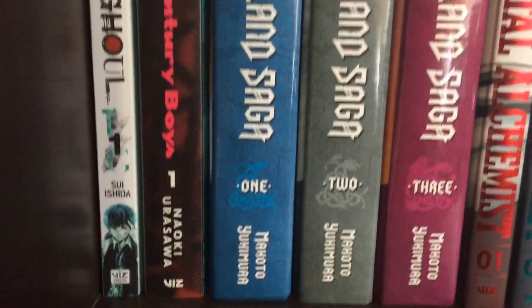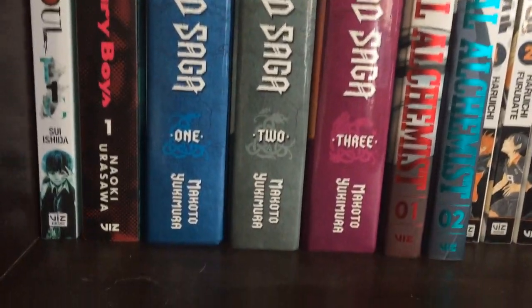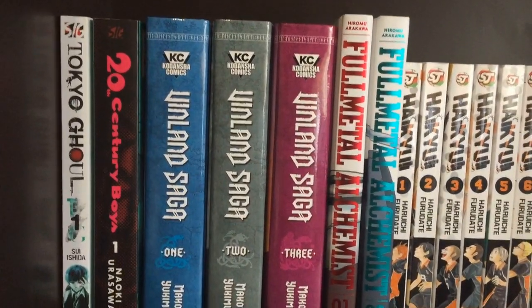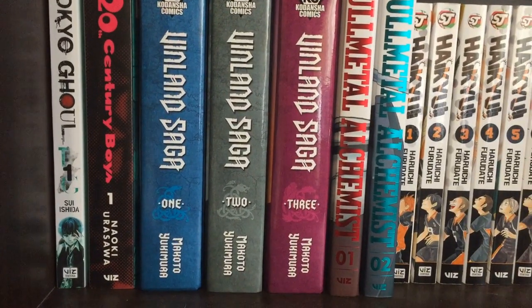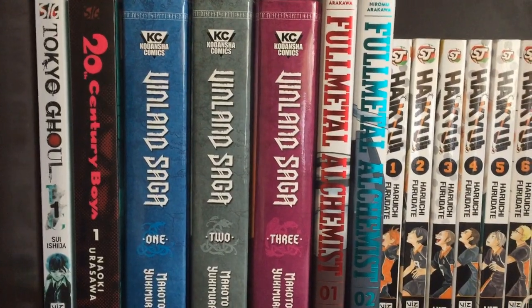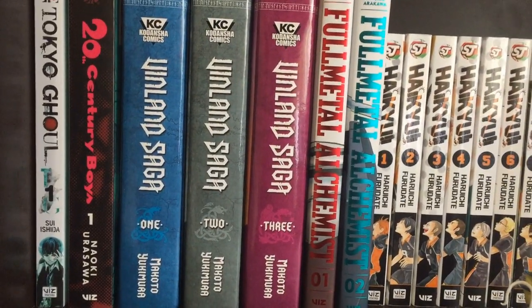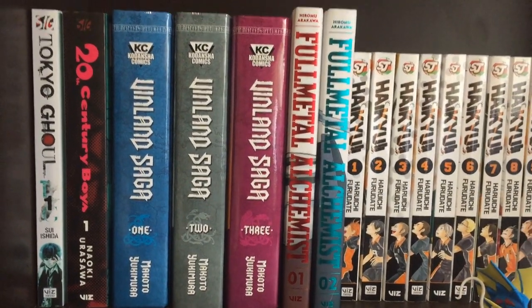Next up, I have Tokyo Ghoul Vol. 1 and 20th Century Boys Vol. 1. The 20th Century Boys first volume is in the Perfect Edition, which is a compilation of the first two volumes of the single volumes. It's a very good volume to read through — very high quality. Definitely check it out if you are interested in a more sane and dark story.